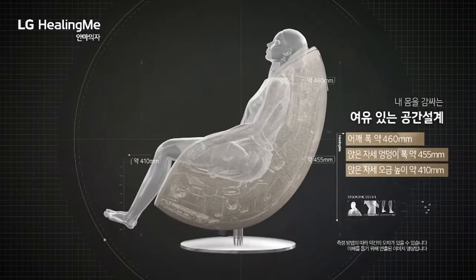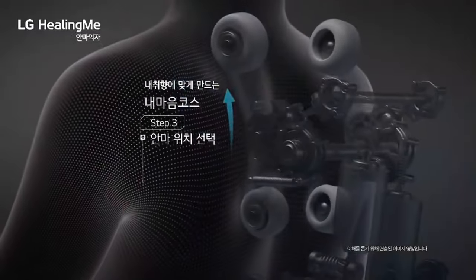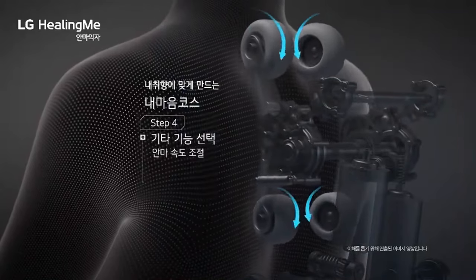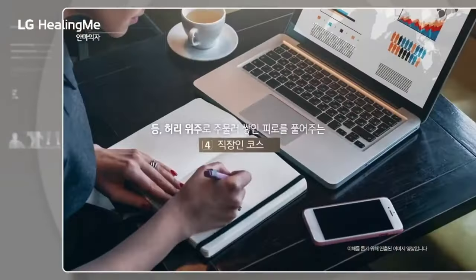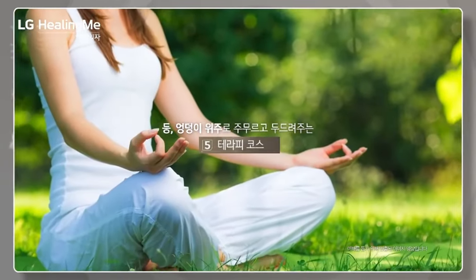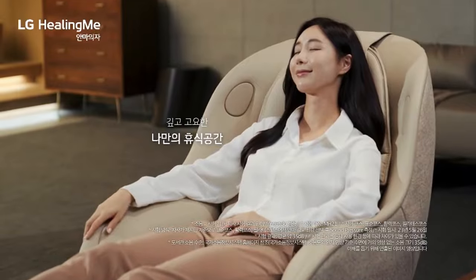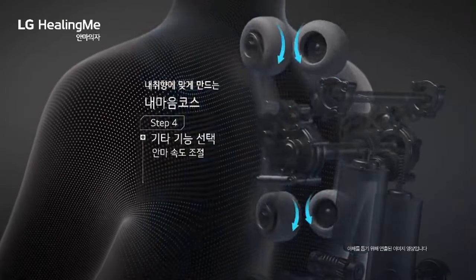Both stylish and functional, the LG Healing Me Chair is designed to fit seamlessly into any living space, making it the perfect addition for those looking to unwind after a long day. Whether for stress relief, muscle relaxation, or simply a moment of tranquility, this massage chair elevates your self-care routine, offering a luxurious and soothing experience right at home. Integrated heat therapy and stretching functions work to enhance blood circulation and ease muscle tension.